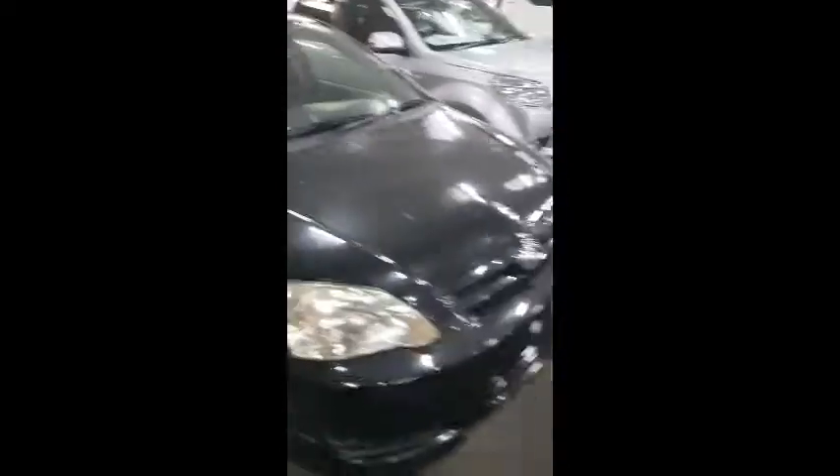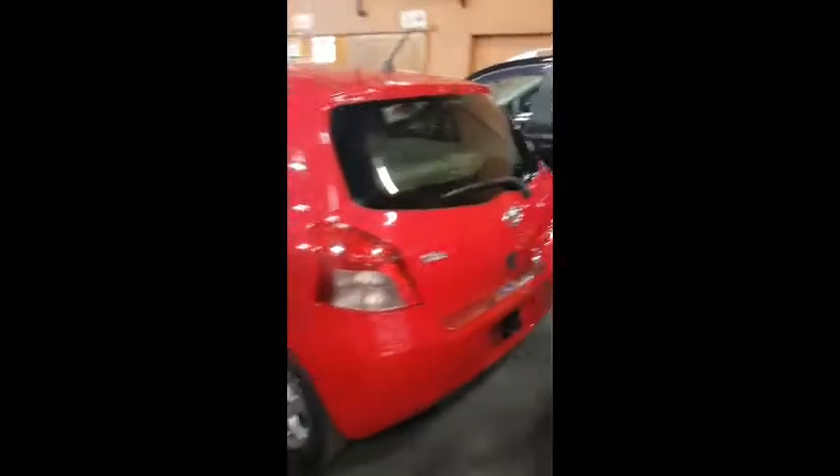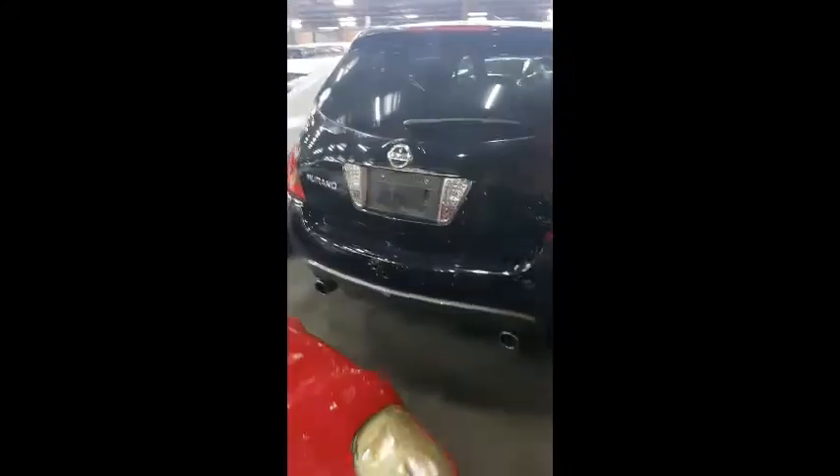Nissan Muranos, these Run-Xs here, black color with leather interior. There's a truck here. All imported from Japan. The Prado here for sale, 5800. Audi A4, Muranos, Camrys.